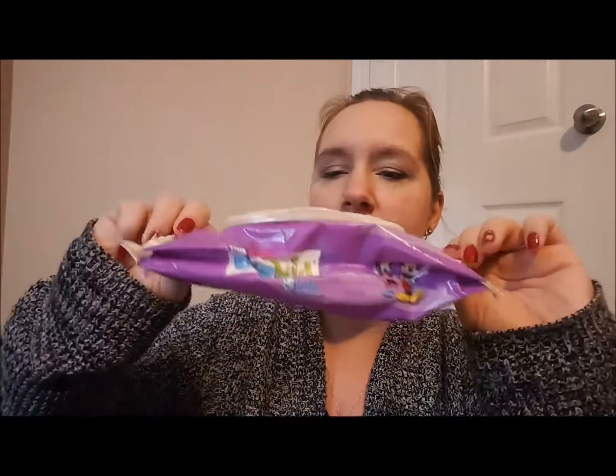Next are these Huggies big kids flushable wipes that I used forever. They're flushable wipes and they're fine. I bought different kinds this time.